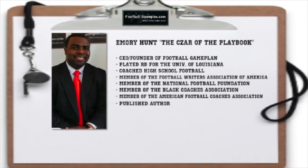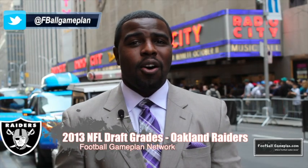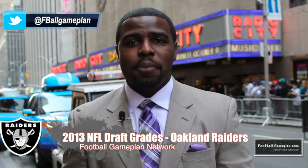Welcome to footballgameplan.com where football makes sense. I'm Emory Hunt, the Czar of the Playbook, to bring you our 2013 NFL Draft Grade Special. We're taking a look at the Oakland Raiders and we're going to look at every selection the Raiders made this past April, as well as some undrafted free agents that you want to keep an eye on.